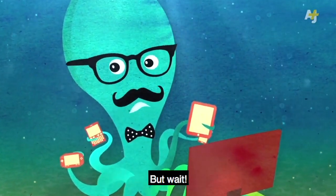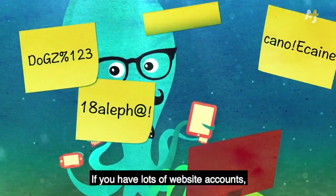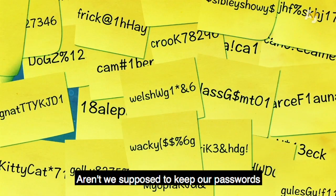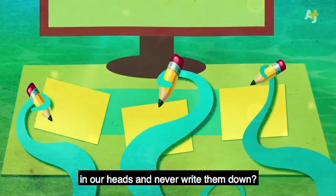So don't reuse your passwords. But if you have lots of website accounts and each of them now needs a unique password, how can you possibly remember them all? Aren't we supposed to keep our passwords in our heads and never write them down?